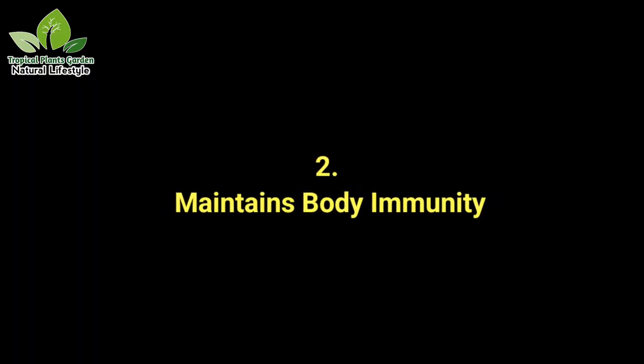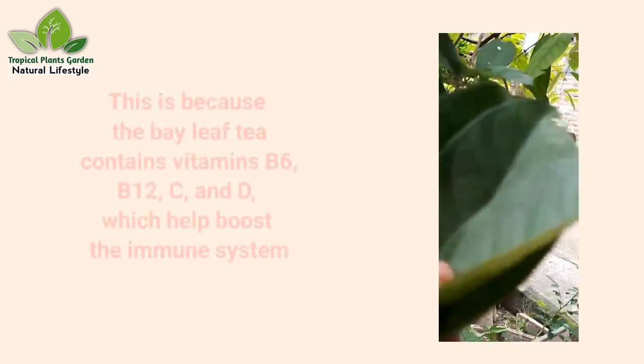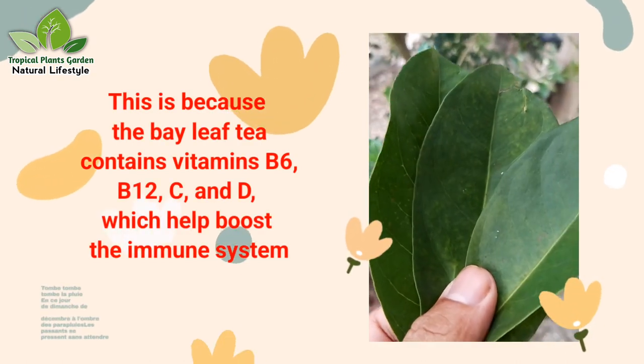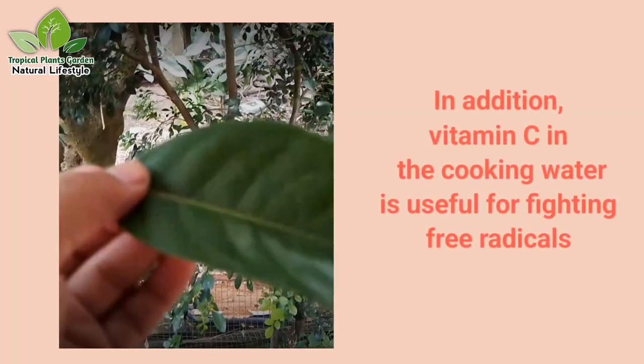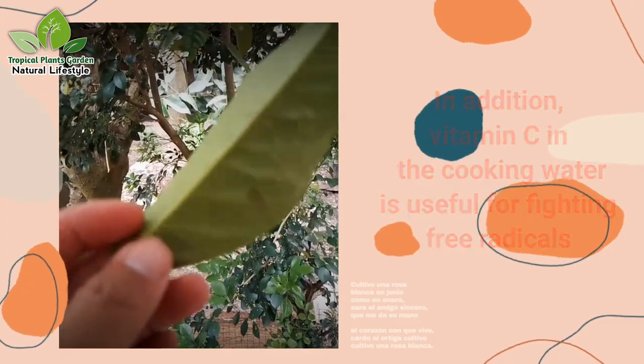Benefit 2: Maintains body immunity. Bay leaf tea is known to help maintain the human immune system. It contains vitamins B6, B12, C, and D, which help boost the immune system. In addition, vitamin C in the cooking water is useful for fighting free radicals.